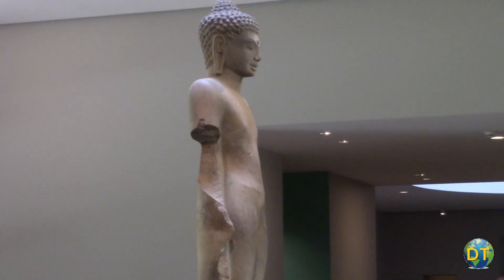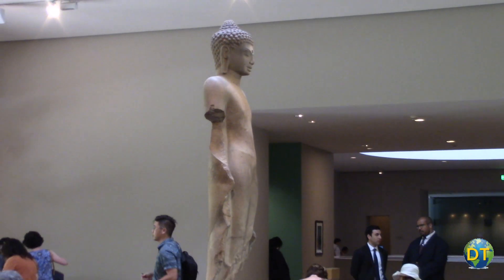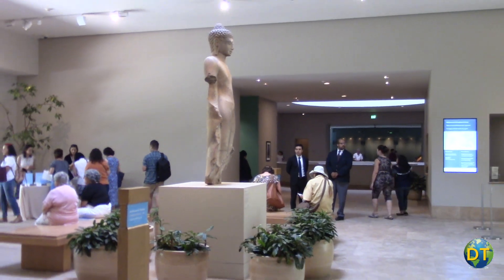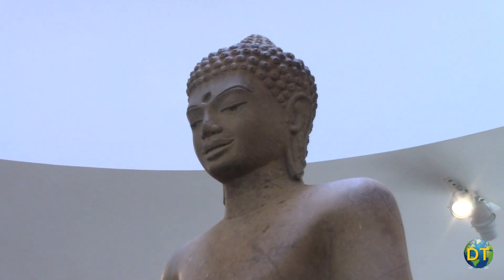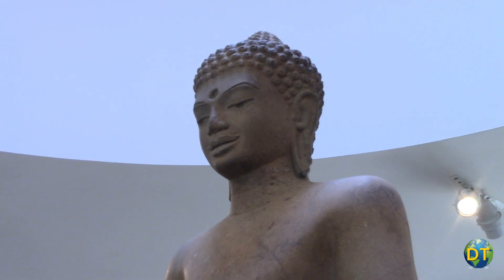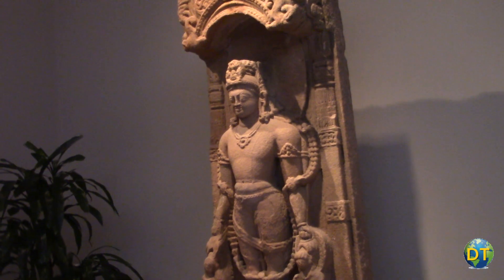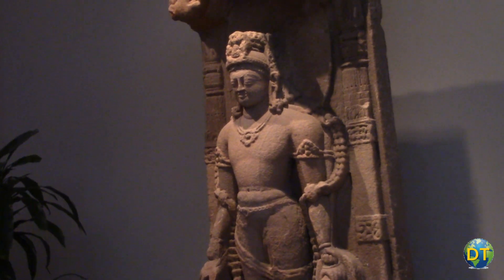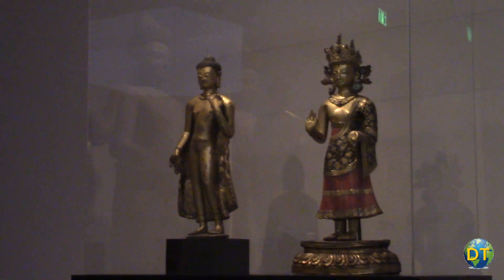The museum is well known for its collection of art from South Asia and Southeast Asia, with wonderful examples of sculptures and paintings. The collection has a number of Indian pieces including sculptures from the Kushana and Gupta periods, as well as Buddhist religious paintings from Nepal and Tibet.